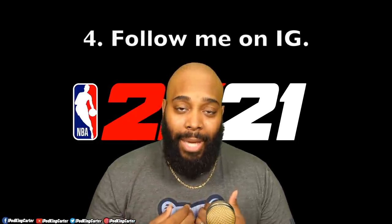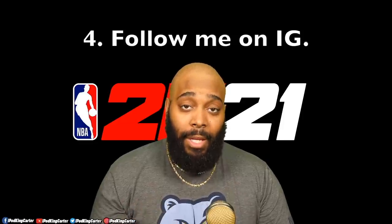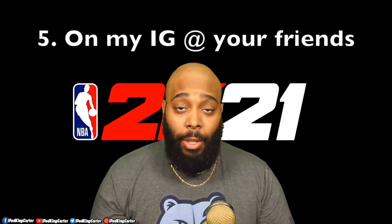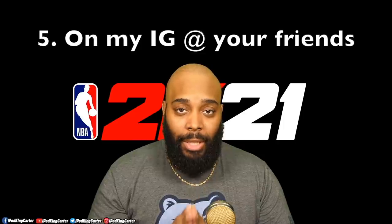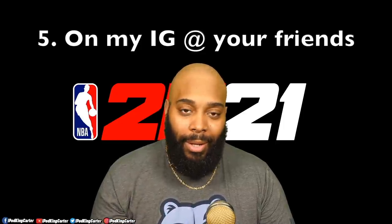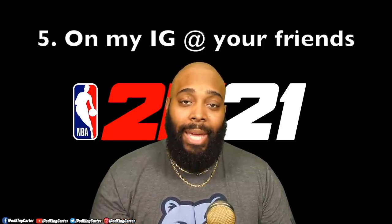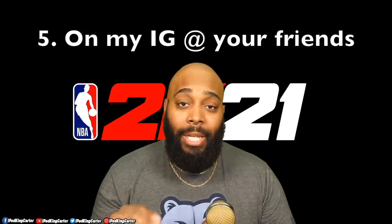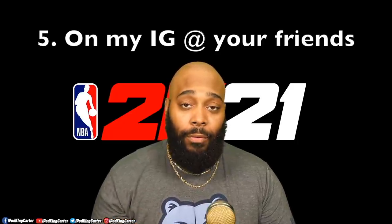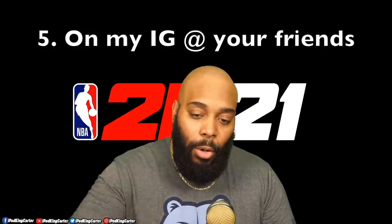The fourth thing I need you to do is go on Instagram and follow me at iPod King Carter. The fifth and final thing will be very easy. After you follow me on Instagram, go into the Instagram comment section — you'll see me holding a copy of NBA 2K21. What I want you to do is tag anybody that you know and tell them to go check out my YouTube video about getting a free copy of 2K21.